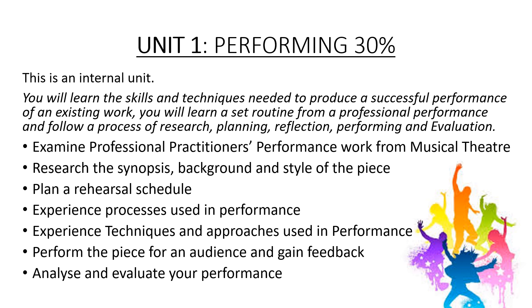Unit 1 – Performing. You will learn the skills and techniques needed to produce a successful performance of an existing work. You will learn a set routine from a professional performance, and follow a process of research, planning, reflection, performance, and evaluation.